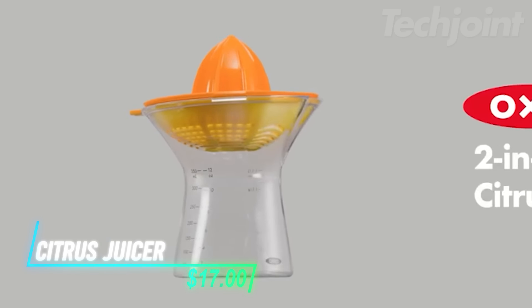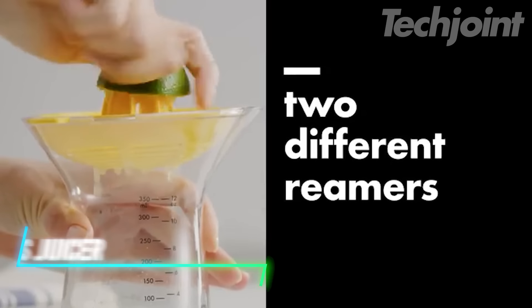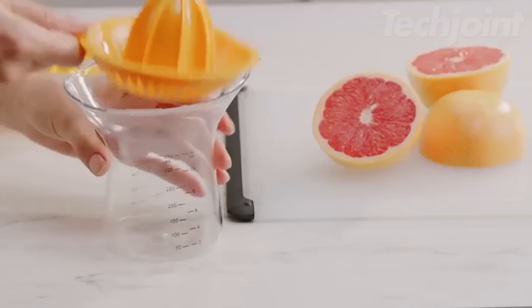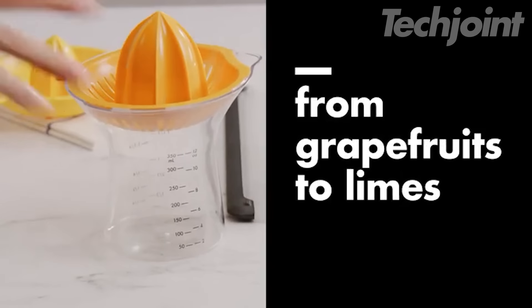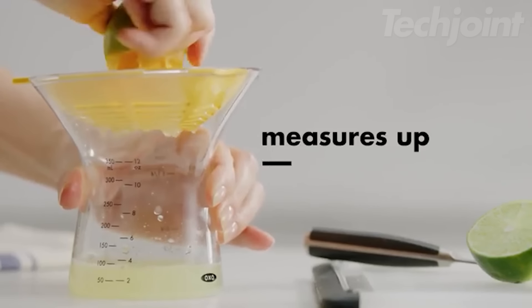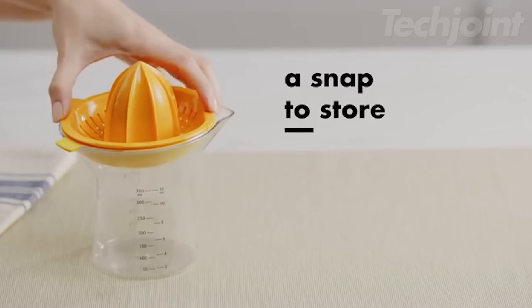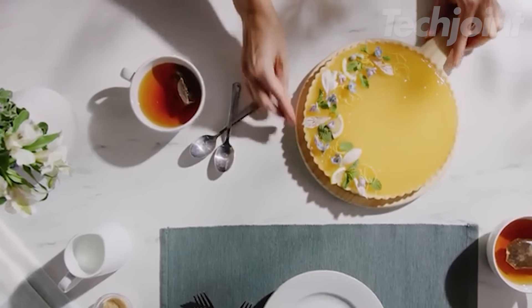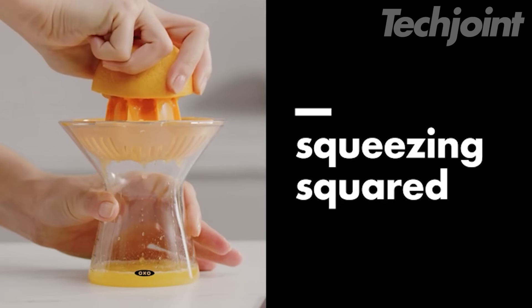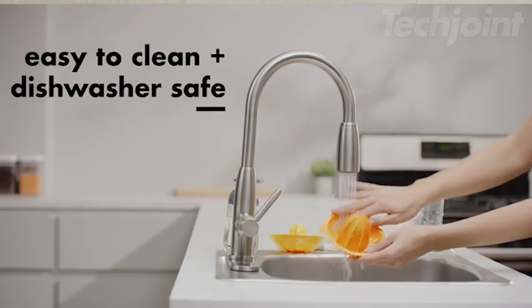This is a citrus juicer designed to make squeezing fruits a breeze. It features two reamers — a small one for lemons and limes, and a larger one for oranges and grapefruits. With measurement markings up to 350 milliliters, you can easily keep track of how much juice you've extracted. The drip-free pour spout ensures that your juice goes exactly where you want it, and the reamers can be easily snapped off for cleaning and stored together.